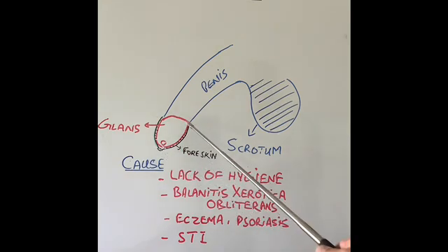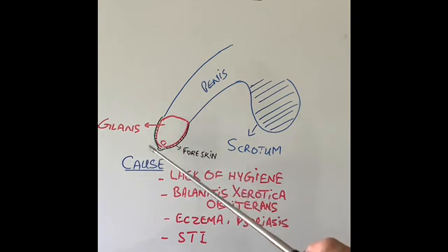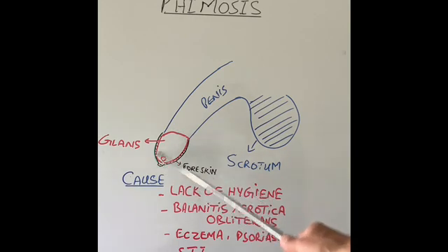The main cause of phimosis is any problem which results in lack of hygiene, where the skin or glans cannot be cleaned completely. There are several skin conditions like eczema, psoriasis, sexually transmitted infections like gonorrhea, chlamydia or syphilis, and scarring which is called balanitis xerotica obliterans — basically, because of lack of hygiene, scarring and inflammation occur, causing phimosis. This also results in adhesion formation between the foreskin and the glans, stopping the skin being pulled back and leading to further infections.